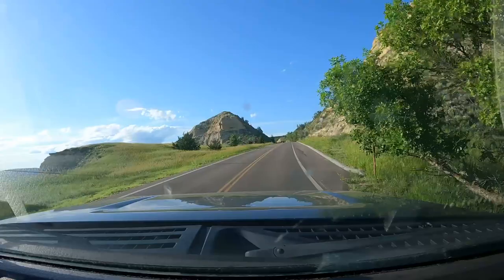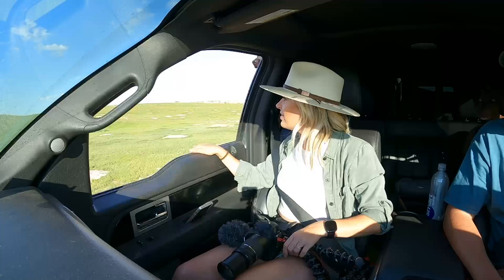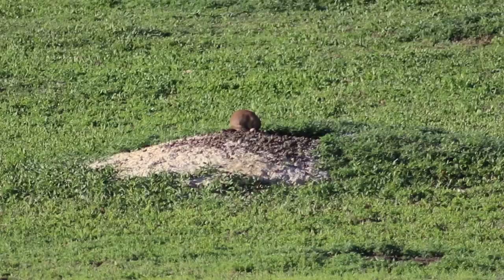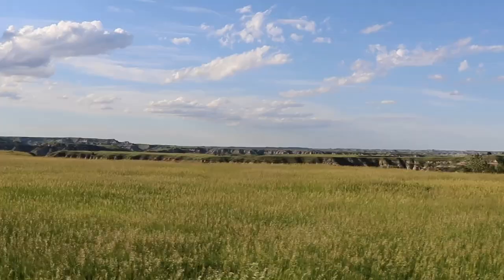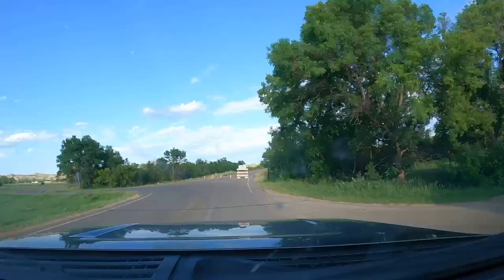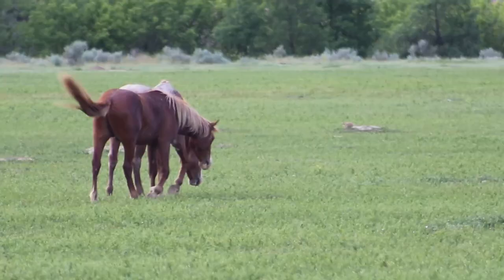From there, we started the 36-mile scenic loop drive. There are literally thousands of prairie dogs right here. A small portion of the loop was closed while we were there, so we could only go one direction, but we were still able to do a majority of the drive.